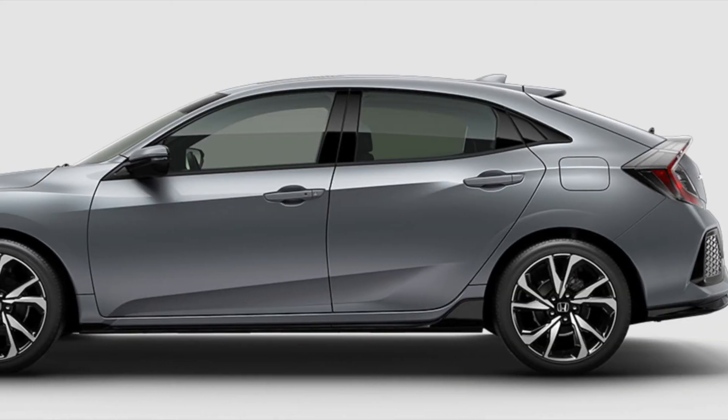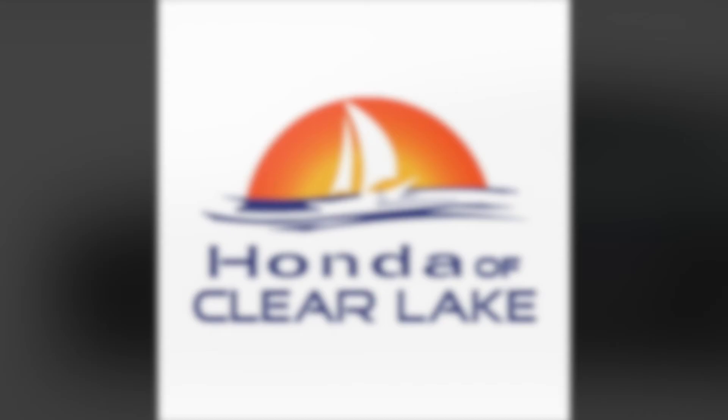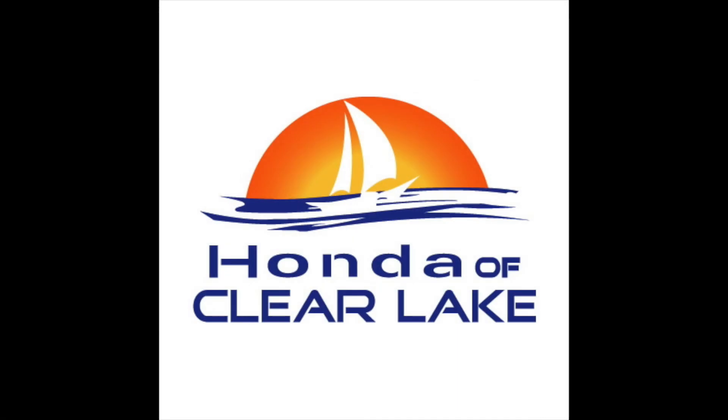Stop by Honda of Clear Lake today for a test drive and browse all 2017 Civic Hatchback features on HondaofClearLake.com.